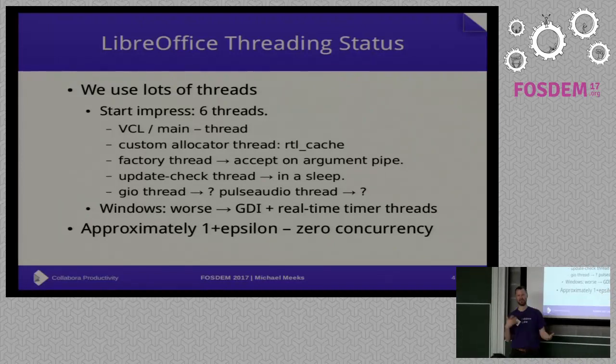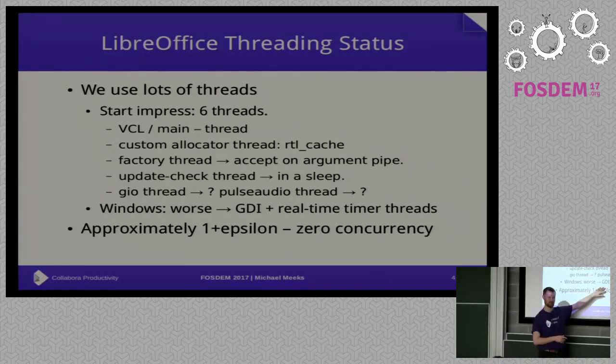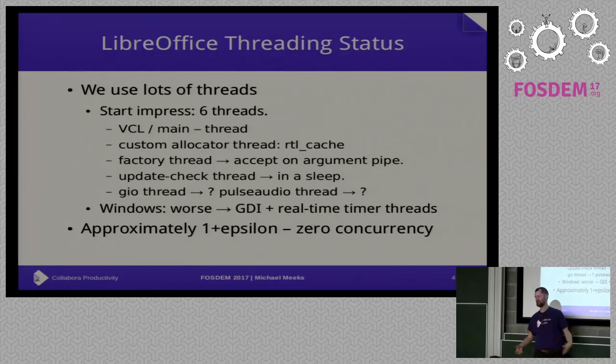On Windows the situation is significantly worse. We use real-time timers on Windows, and Windows' time APIs are sufficiently bad that they create a whole pool of threads that presumably do something really dumb. GDI does this as well. So it's normal to have 20 or so threads in LibreOffice on Windows, with no concurrency at all practically — none of them are doing really anything.